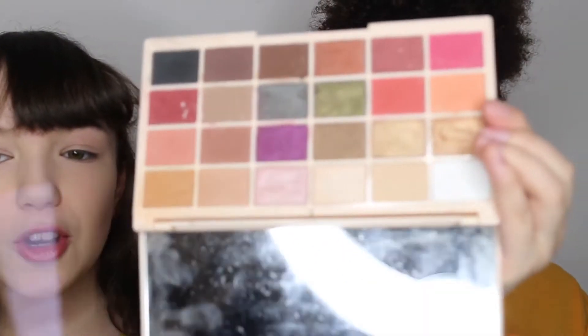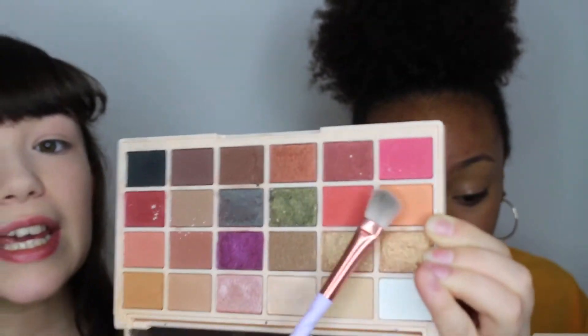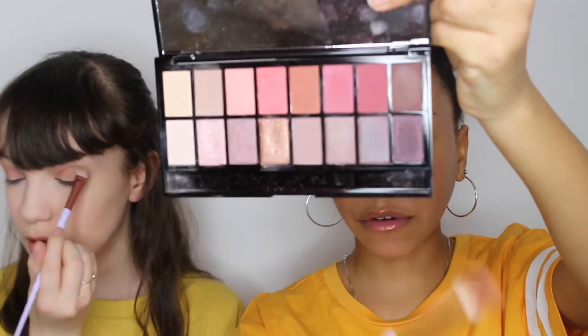I'm going to be moving on to my eyeshadow now. The shades I'm going to be using are this shade right here, this shade right here, and the shade over here. The palette I'm using today is the Revolution Neutrals vs Neutrals — this is what it looks like inside, it's very pretty. I'm going to be taking a few of those brown shades.